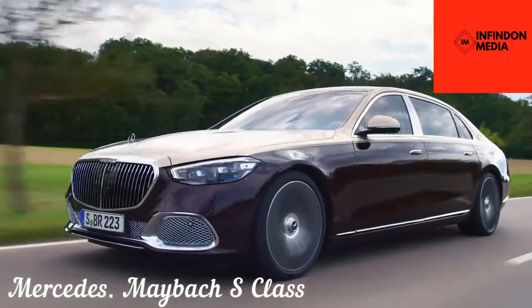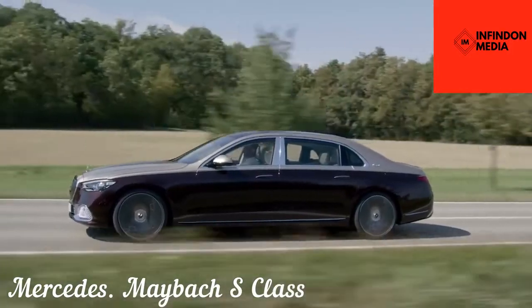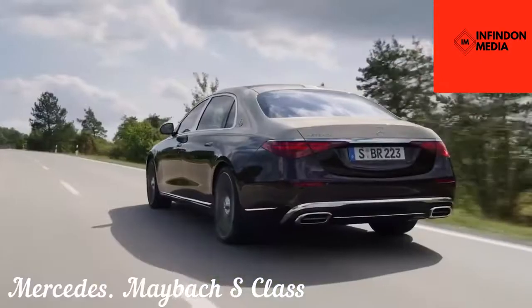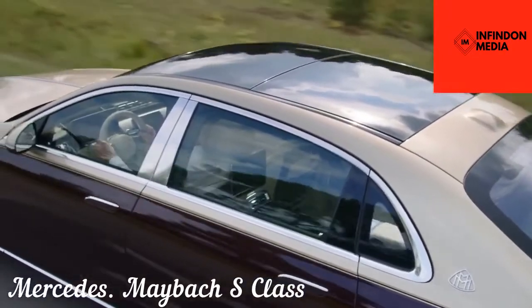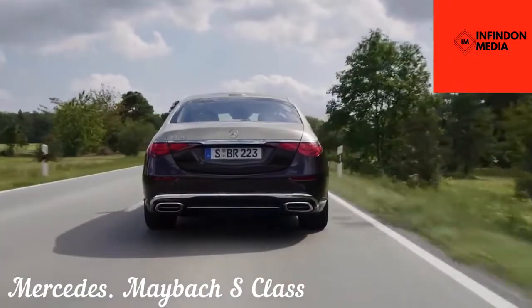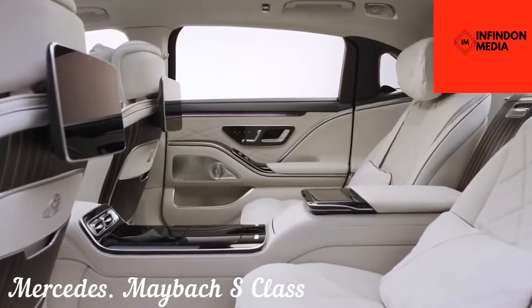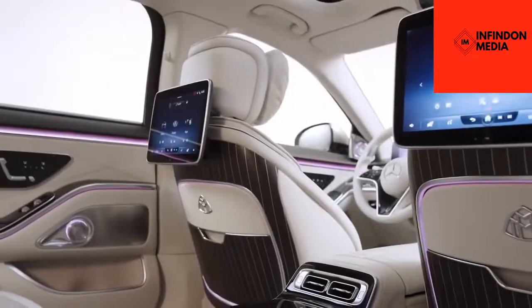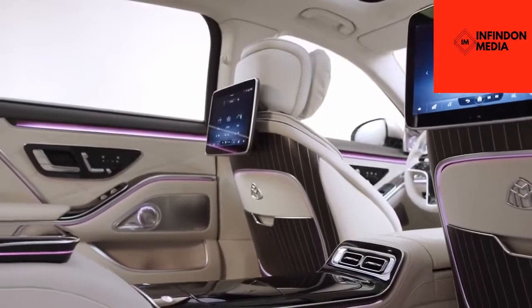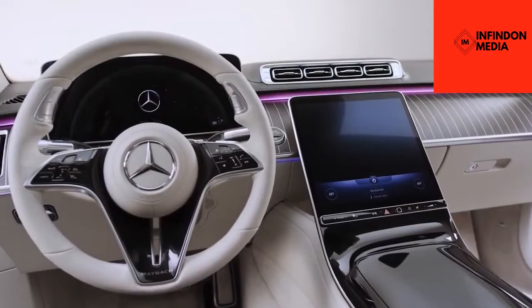Mercedes Maybach S-Class. If the level of sophistication in a normal S-Class is no longer up to your expectations, then no need to worry, as the Maybach Edition aims to resolve all your woes. Everything from the front grille to the rear bumper has been reworked to provide it with an utterly luxurious makeover. The Maybach version boasts a visibly upgraded wheelbase — it's even 18cm longer than the standard long-wheelbase version of the S-Class. Maybach also offers a dual-tone paint scheme, with the job taking more than a week to complete.